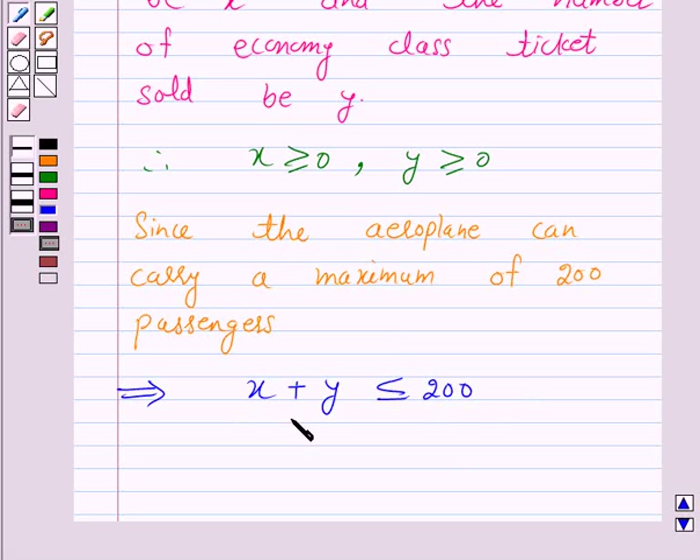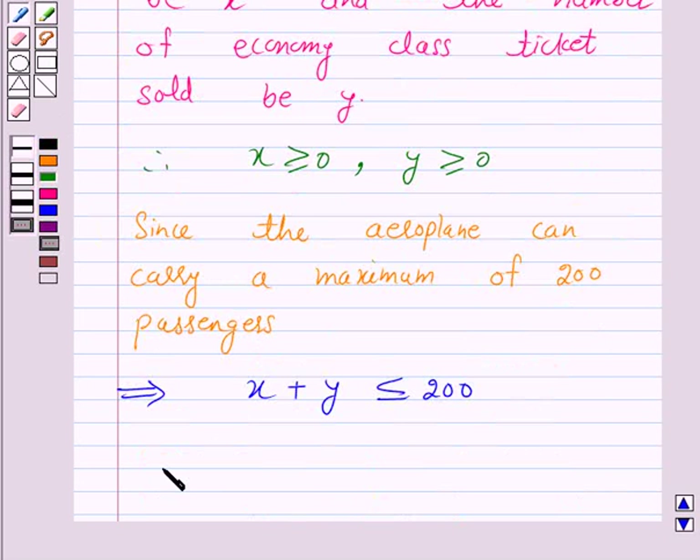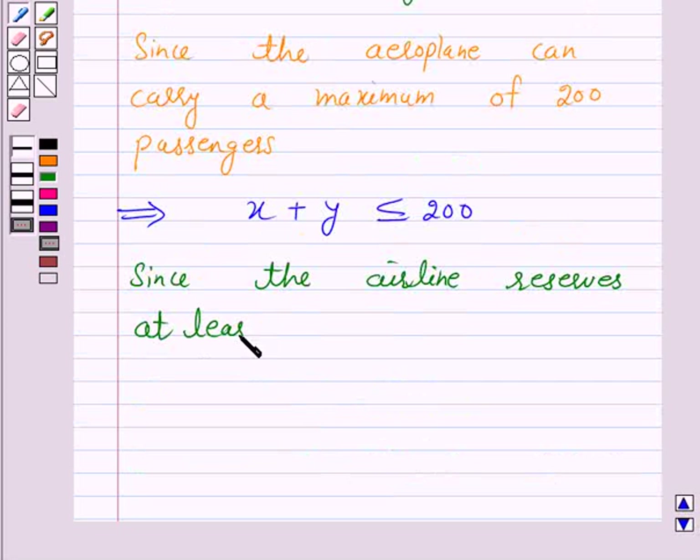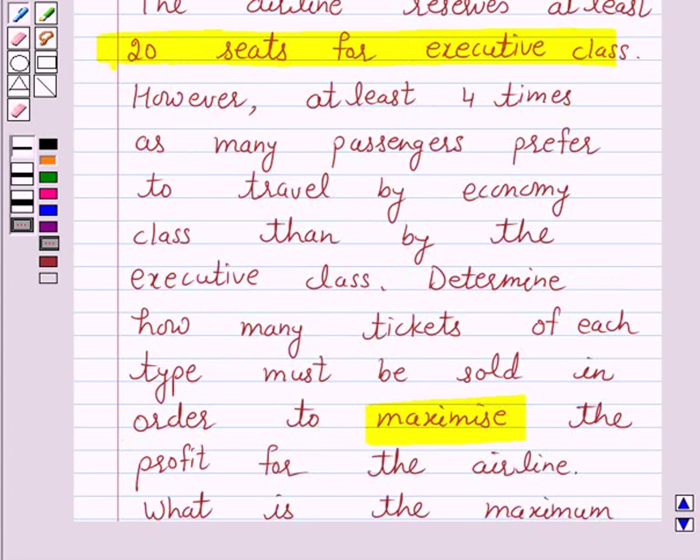Since the seating capacity of the aeroplane is 200, the number of executive class tickets sold plus the number of economy class tickets sold should be less than or equal to 200. Again, the airline reserves at least 20 seats for executive class. Since the airline reserves at least 20 seats for executive class, this implies x ≥ 20, because x is the number of executive class tickets sold.